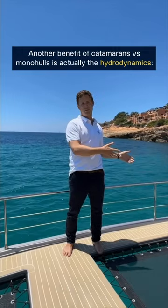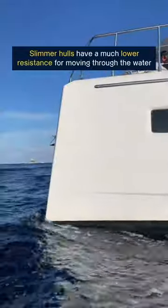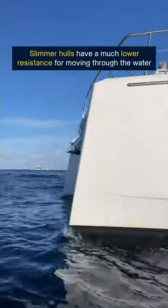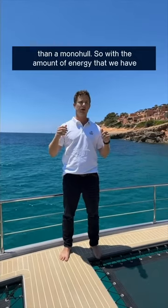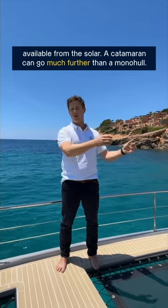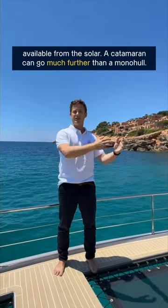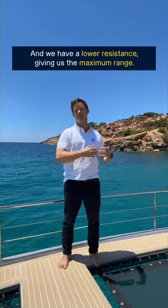Another benefit of catamarans versus monohulls is actually the hydrodynamics. Slimmer hulls have a much lower resistance for moving through the water than a monohull. So with the amount of energy we have available from the solar, a catamaran can go much further than a monohull, and we have a lower resistance giving us the maximum range.